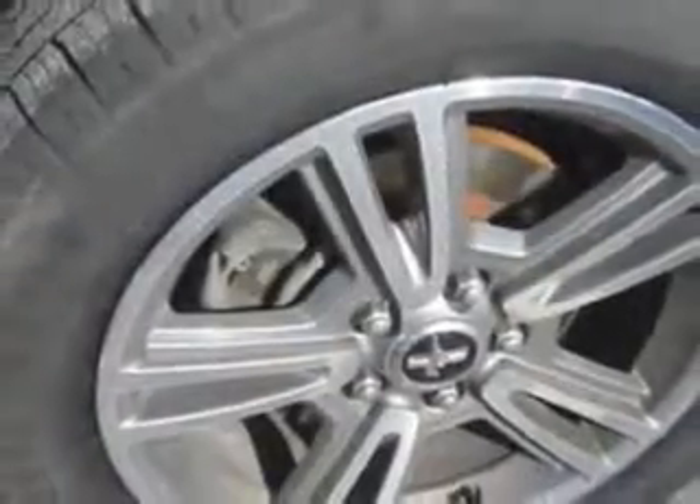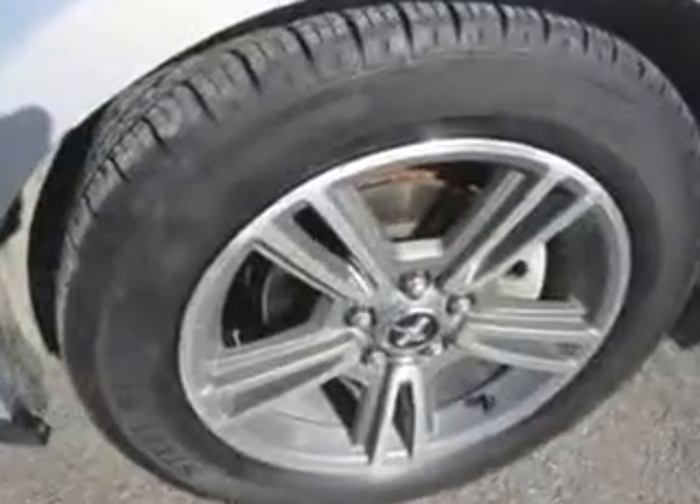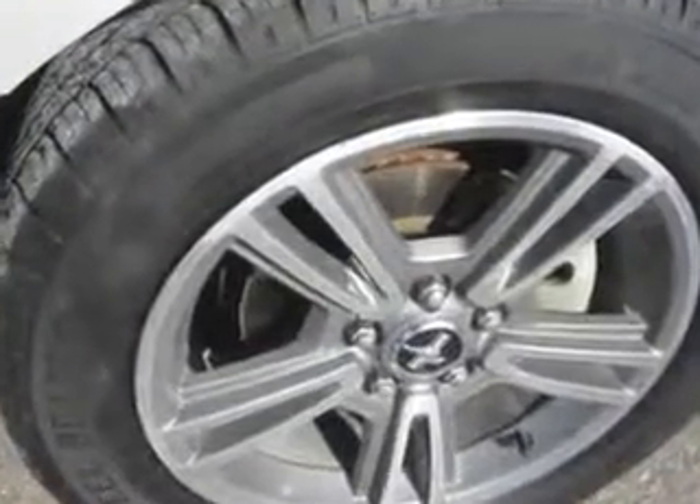Feel the wind in your hair, enjoy the drive, and have peace of mind in this 2010 Ford Mustang. See us at Patriot Pre-Owned Superstore today.